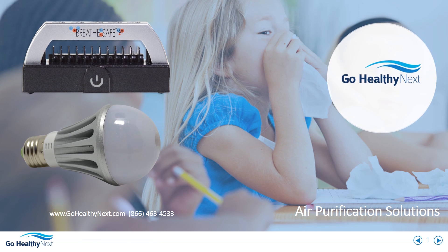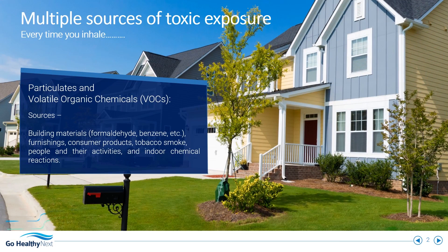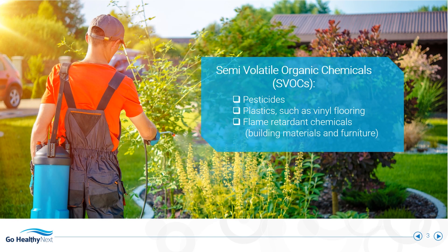Learn about effective air purification solutions. Volatile organic compounds are harmful carcinogens everywhere around you. Pesticides, plastics, and flame retardant chemicals increase your toxic exposure.